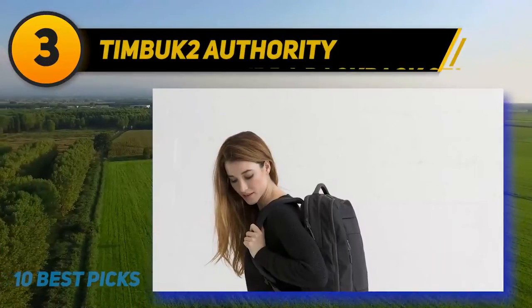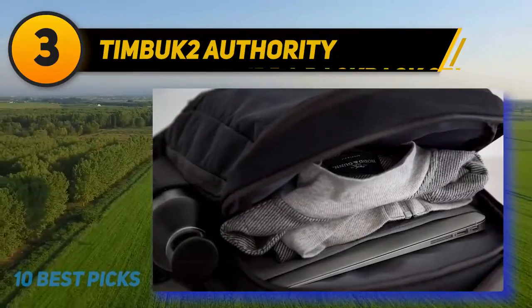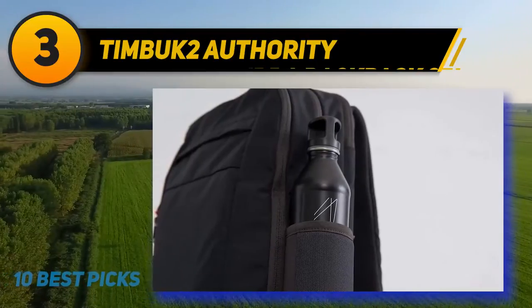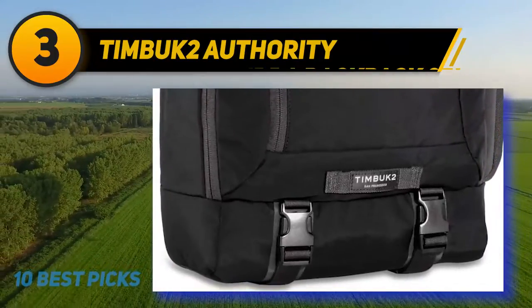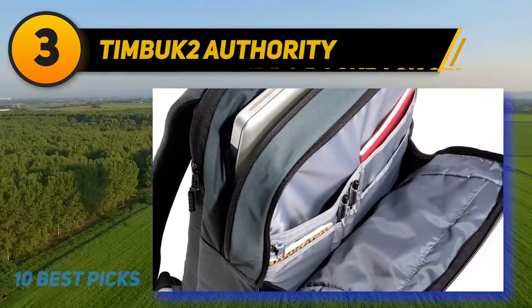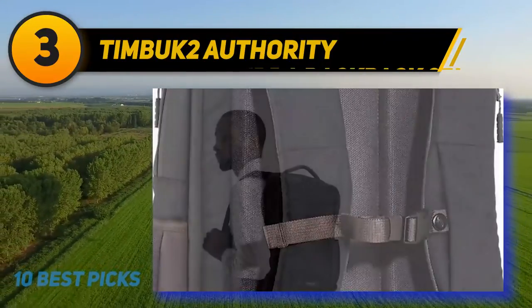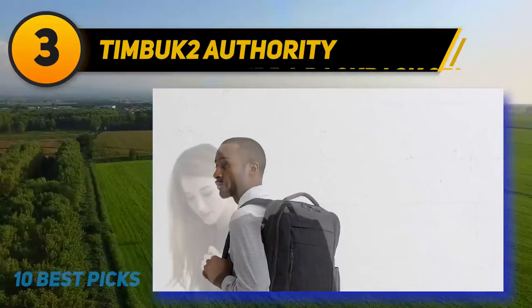At number 3: the TIMBUK2 Authority. If you're the kind of traveler who needs to take a lot of stuff with you, then this is the perfect laptop backpack for you. Designed to comfortably carry all of your office necessities, the strong, durable, and well-thought-out backpack has plenty of room to accommodate your laptop and lots of extra items with ease. The Authority Pack from TIMBUK2 has strong adjustable straps that can be adjusted to suit your height and width, and a grab handle for easy lifting and carrying. The fabric is designed to not only keep your gear safe and well protected from the elements, but also to prevent sweating. With a main compartment that can hold up to a 17-inch laptop and a wealth of additional pockets, you'll be able to take everything you need on the road.